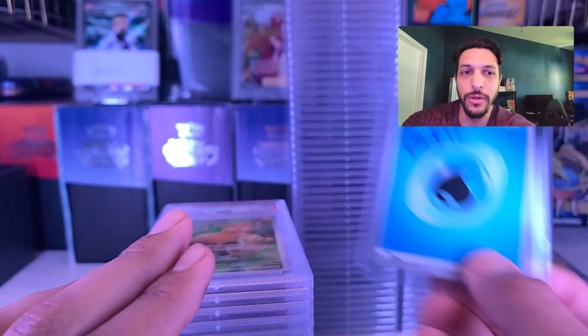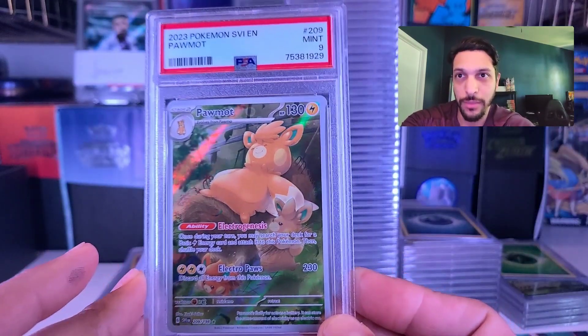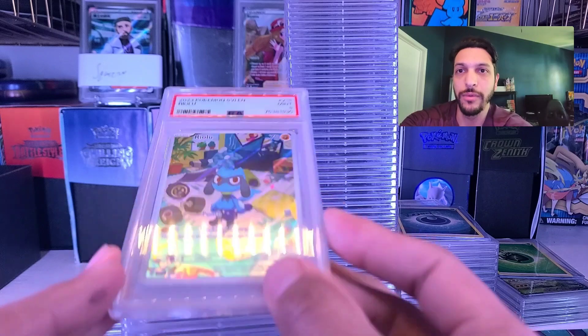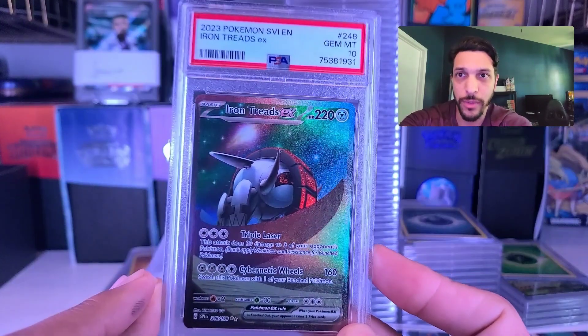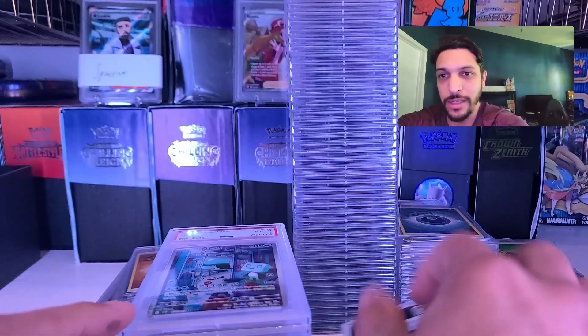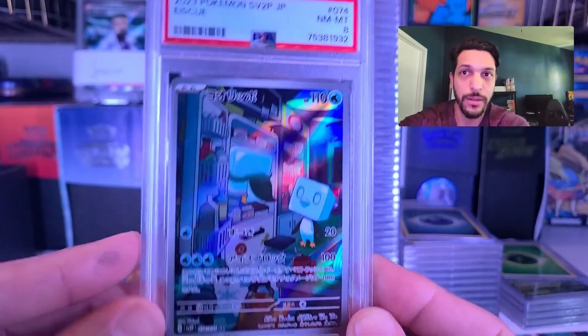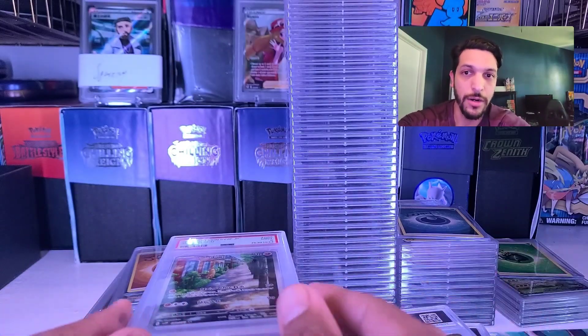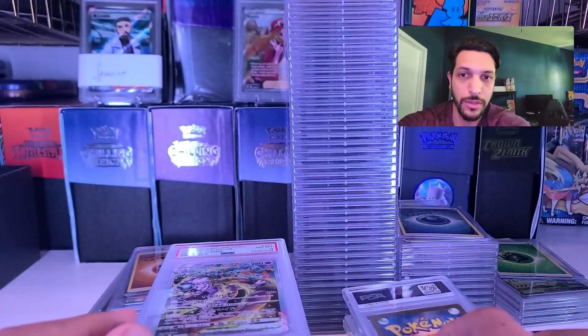Starting us off, we got Goku — a ton of cards here. Goku's definitely a longtime supporter with us. Love grading his cards. He opens up a lot of this stuff on our Instagram Live — Rip & Ship, Box Breaks, whatever you want to call it. And then he also sends in a couple of his cards on his own that he just wants graded. So we're looking at some modern Pokemon stuff here: Scarlet and Violet, Japanese, English. Got the Sudowoodo.